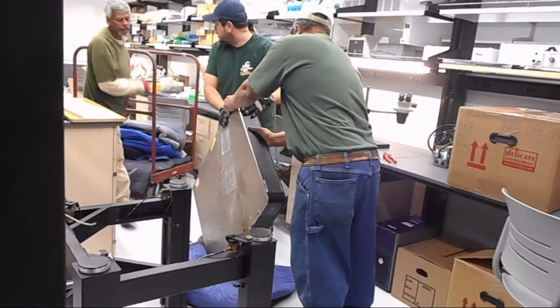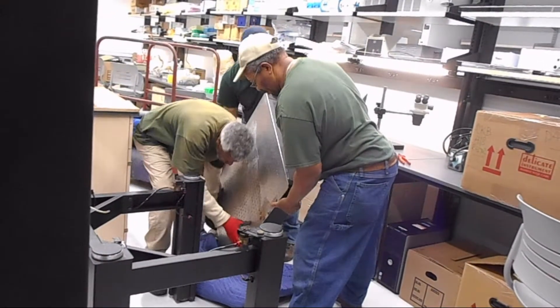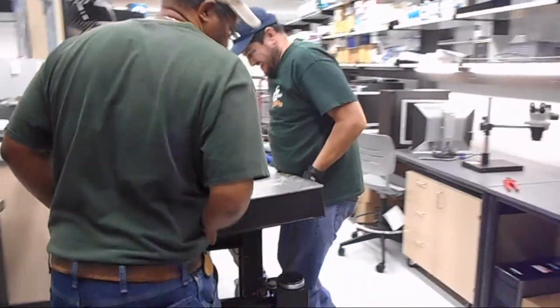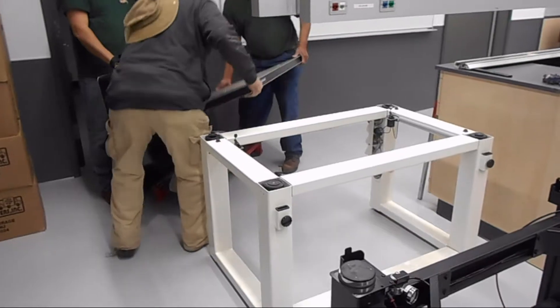During this project we packed, moved, and unpacked 16 optical grade vibration isolation tables, including one that was over 8 feet long and had to be taken down 3 flights of stairs.